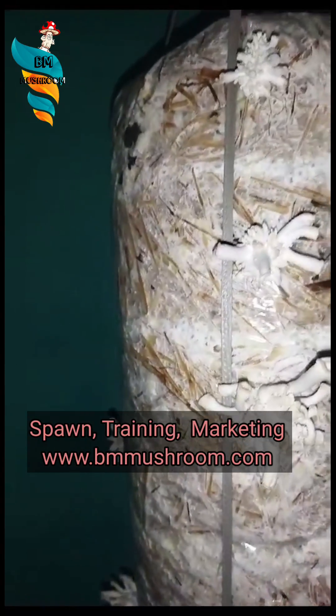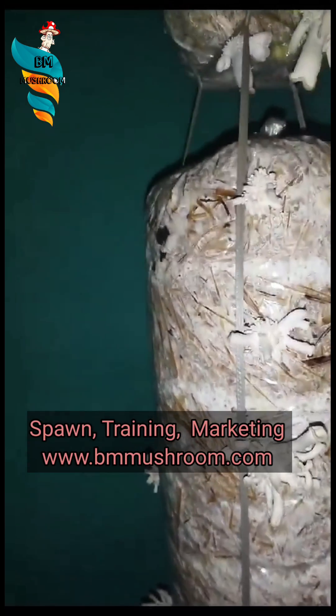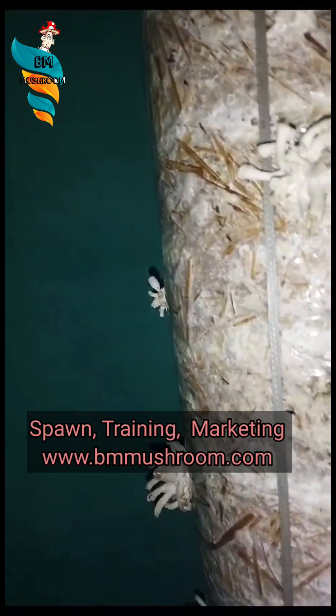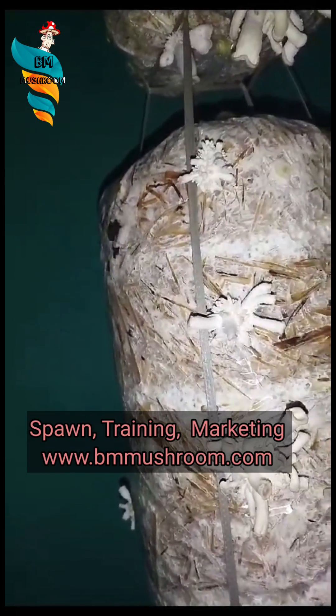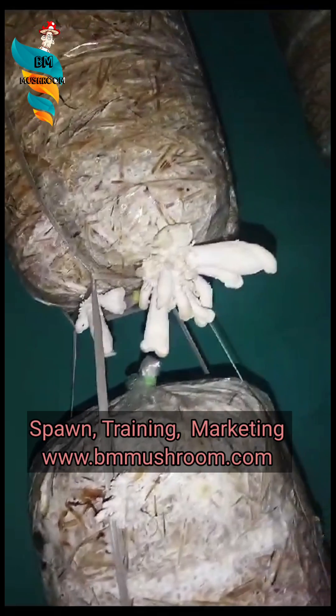Whenever you try to grow a mushroom, always keep in mind that mushrooms do require a lot of fresh air, especially during the fruiting stage. You don't always need to set up a high-level CO2 meter or those expensive tools — you can simply observe the mushroom fruiting bodies.